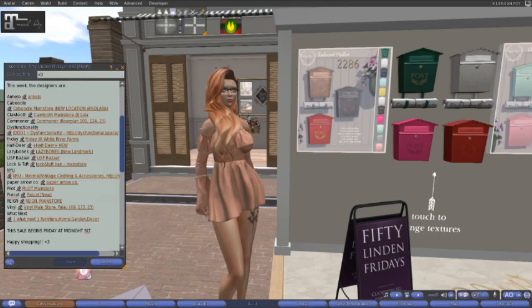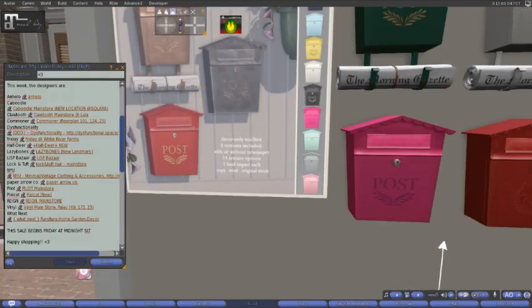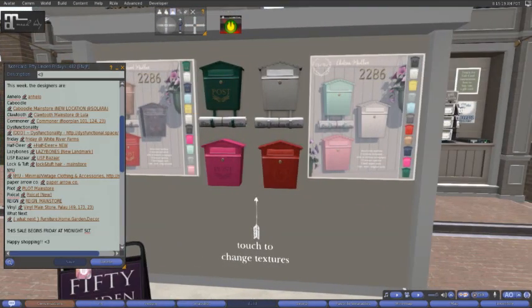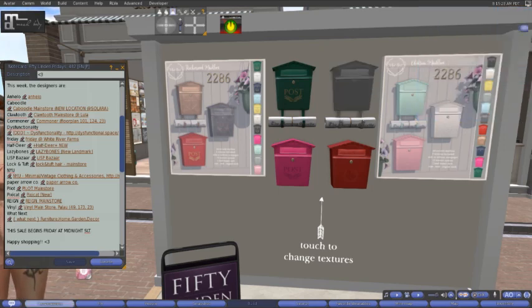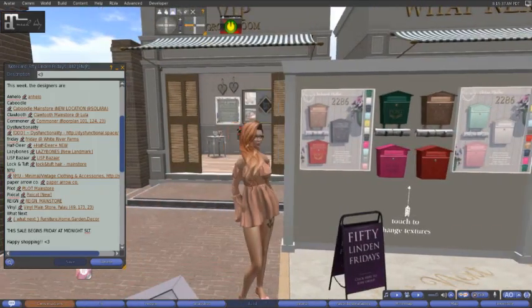Last but never ever least, when they're on the list, is What Next. We have mailboxes — decor-only mailboxes. Two versions included, with or without the newspaper. Fourteen texture options, one land impact each. They're copy, mod, original mesh. Two different color packs — a bright color pack and a pastel color pack. You can check out the colors by clicking on the menu and changing. Come on down to What Next and check that out.